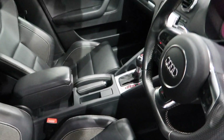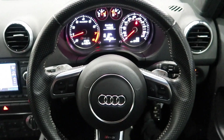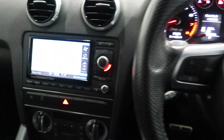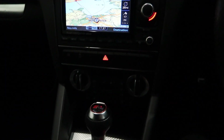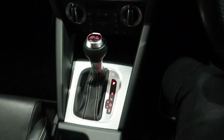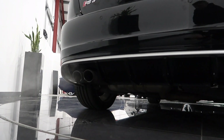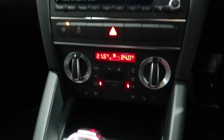Heated front seats up front, and inside you've got the flat-bottom steering wheel with F1-style paddles and a multi-functional steering wheel. In the centre you've got sat nav and Bluetooth connectivity, plus the Audi sport boost button. This particular one also has the Bose sound system upgrade, and in the centre there are controls for the air conditioning and heated seats.